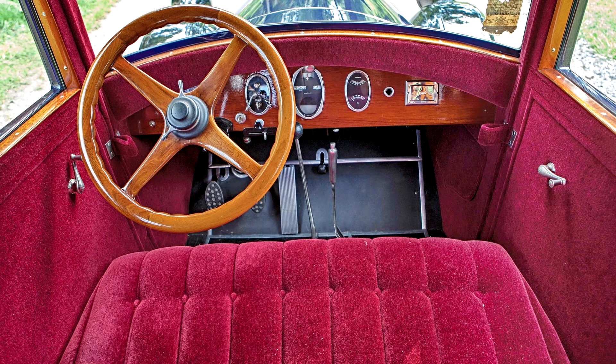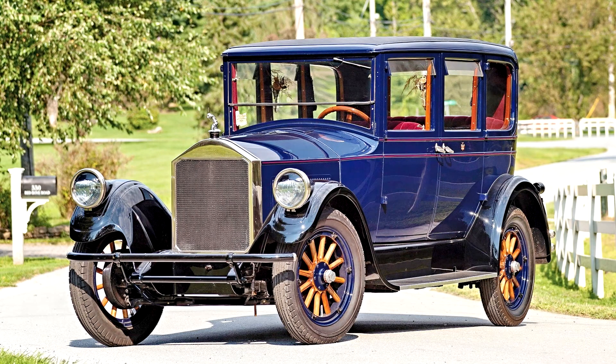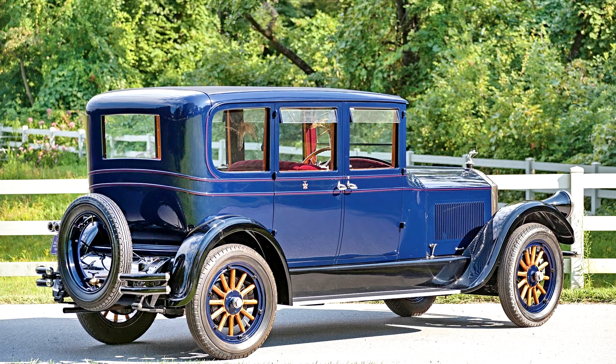The rear compartment is complete with a footrest, as well as his and her accommodations — the gentleman to the right with a cigar lighter and the lady to the left with a handkerchief holder. The Series 85 passenger sedan offered here was purchased by its current owner's father soon after World War II, having been stored for several years beforehand. It has remained with the family ever since, and was restored by the owner's private shop to original condition in the mid-1990s, with work completed in 1997. Since then, the car has been stored in a climate-controlled facility and has been regularly maintained.